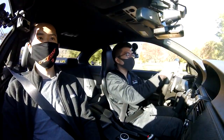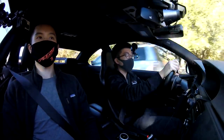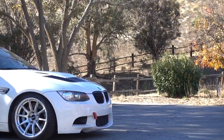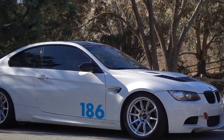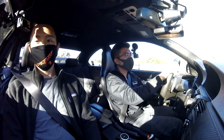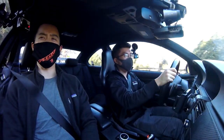Today we are in a car that I've actually not driven before and I've wanted to drive one. I very nearly bought one about a year ago. This is an E92 BMW M3. Tell me about the car — why did you get this and what are the main mods you've done to it?